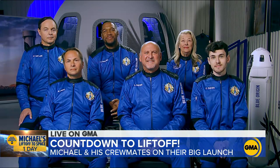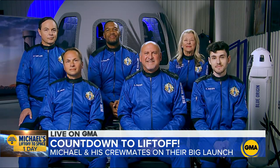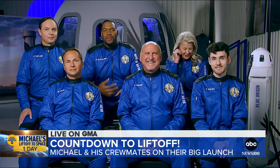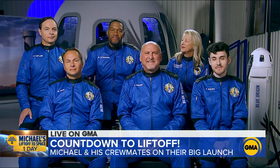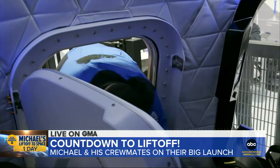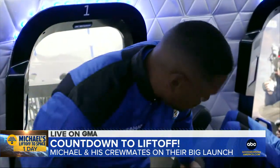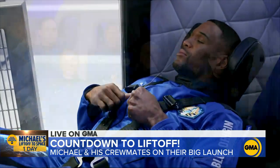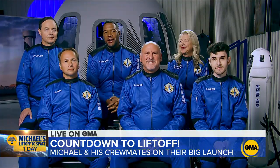Now we're joined by Michael and his fellow crew members: Laura Shepard-Churchley, Lane Bess, Cameron Bess, Evan Dick, and Dylan Taylor. Michael, how is your pre-flight routine different from your pre-game routine? "I probably sleep a little bit better for the pre-flight routine, because it's different from sports and football. We're in the training center right now with my fellow astronauts. We've been training so much — going through all the different protocols, all the different safety features — that you feel very confident. We can perform any function if called upon. Getting in and out of the seat, all these things I never knew you needed to know. There's so much you learn here. It puts you at ease. We've all bonded as a team here in Van Horn, Texas."